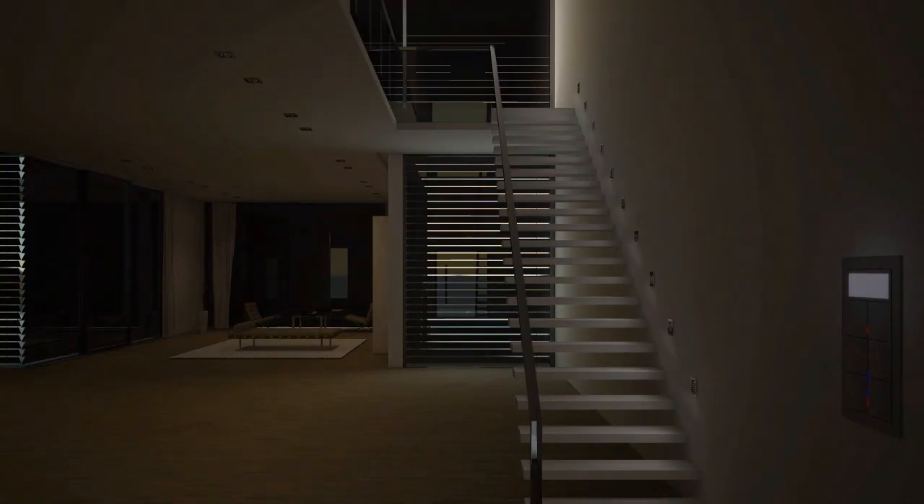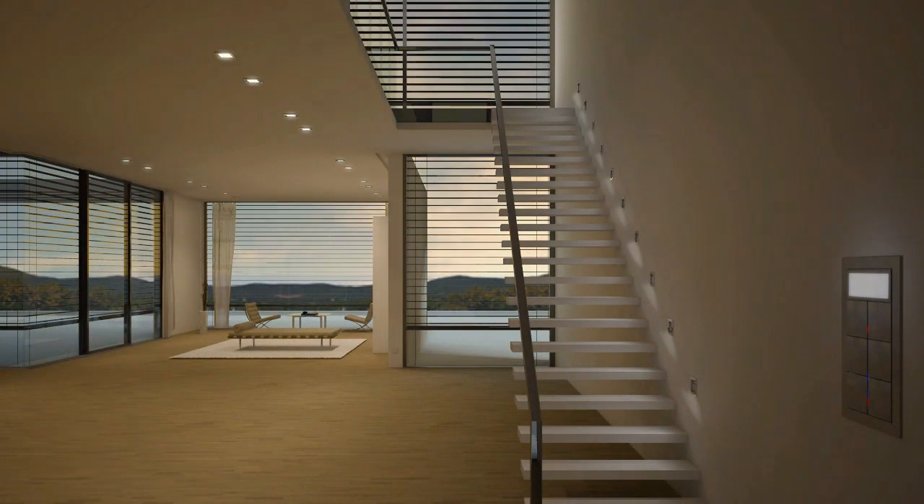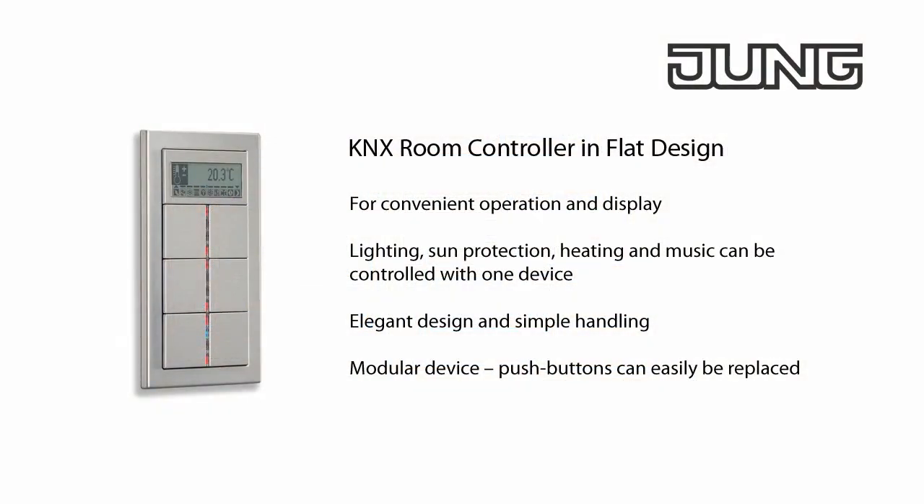You're greeted in the hallway of your house thanks to KNX technology. The blinds are raised and the ceiling light is switched on. Other scenes can of course also be programmed on the elegant KNX room controller.